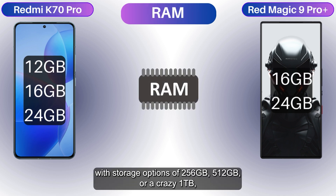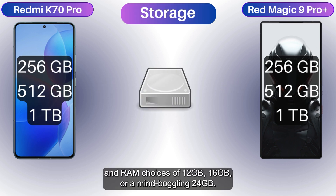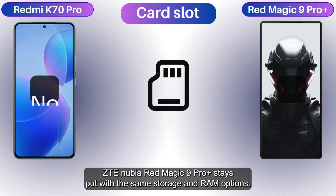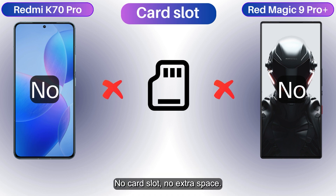Get the Xiaomi Redmi K70 Pro with storage options of 256GB, 512GB, or a crazy 1TB, and RAM choices of 12, 16, or a mind-boggling 24GB. The ZTE Nubia Red Magic 9 Pro Plus stays put with the same storage and RAM options — no card slot, no extra space.